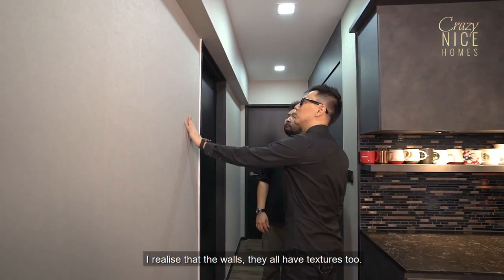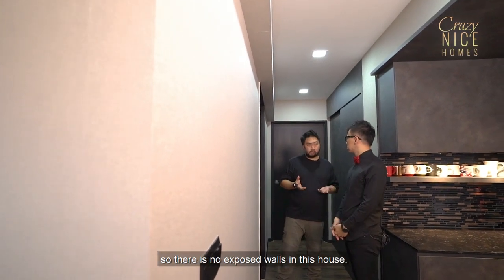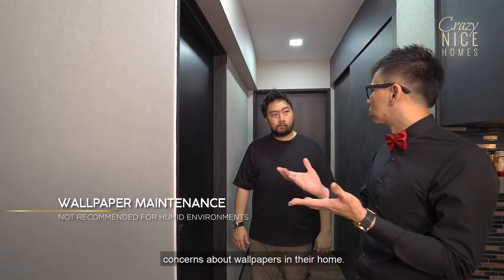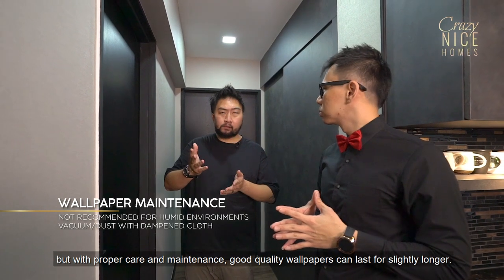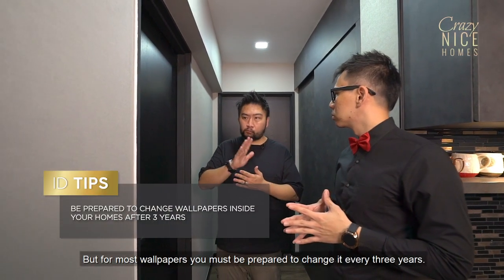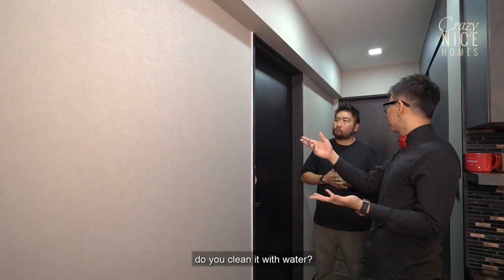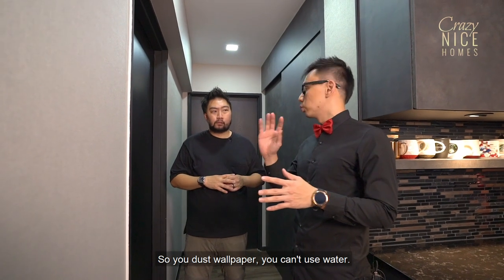I love the textures of the wall — the walls all have textures too. This is actually wallpaper. The idea is to texture up the whole place, so there are no exposed walls in this house. We chose very subtle textures to complement the rest of the house. A lot of homeowners have concerns about wallpapers — they tend to peel very easily in a humid environment. With proper care and maintenance, good quality wallpapers can last about five years, but for most wallpapers you must be prepared to change them around every three years. For maintenance, you cannot use water — just dust it off. A damp cloth is still okay, but try not to.